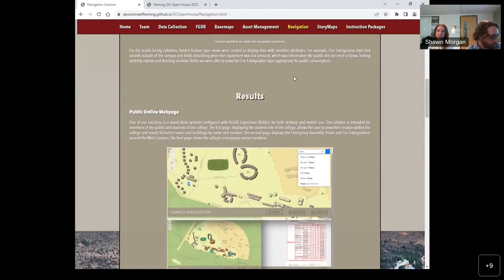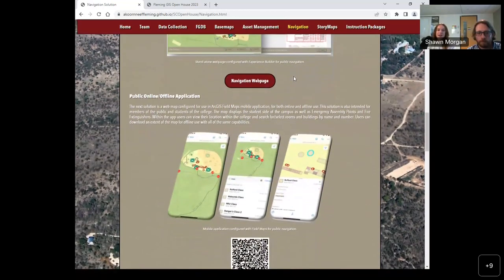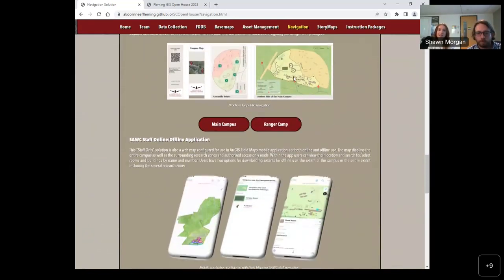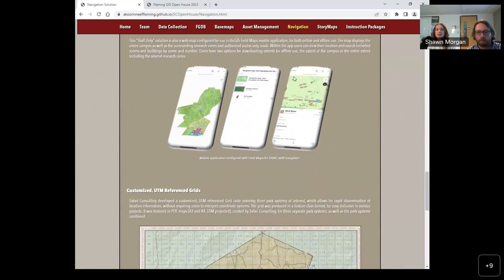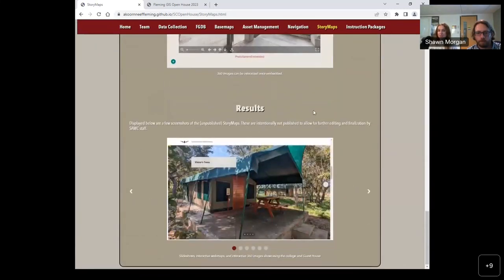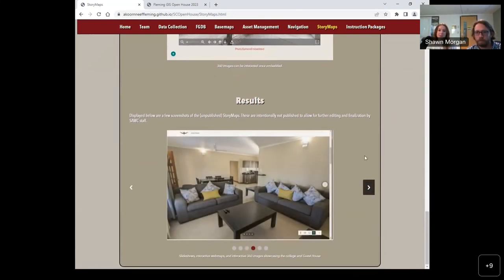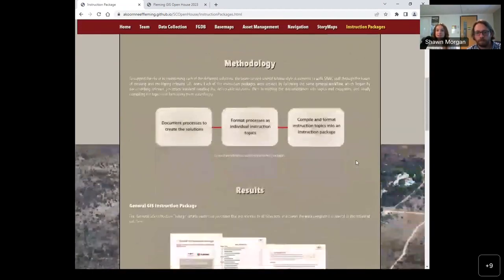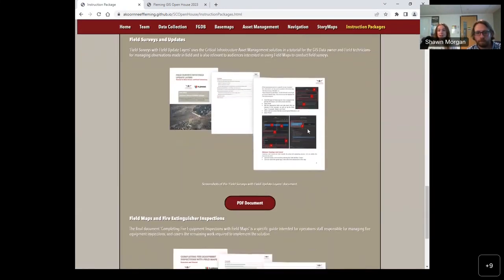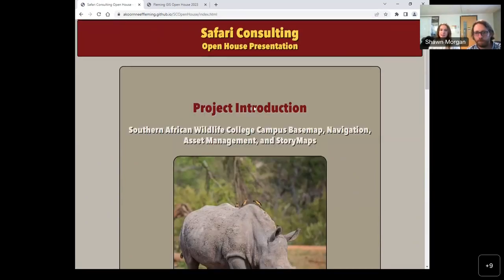We also made visitor navigation solutions intended for visitors and students of the college to navigate around the campus. We made both online and offline solutions with an emphasis on offline solutions because reliable internet access is not a reality in this area. We configured a couple of story maps for the college to show them a different perspective of using GIS and how they can use GIS to promote their business. Finally, we created several instruction packages to help maintain each of the deliverable solutions and empower staff with the knowledge to create similar solutions in the future. Those are all of our deliverables.